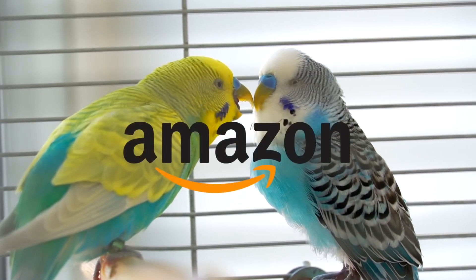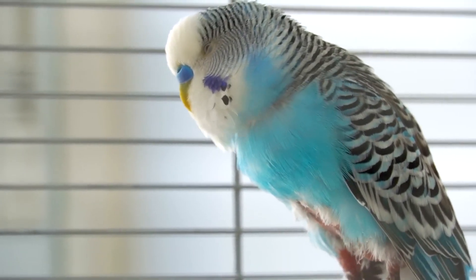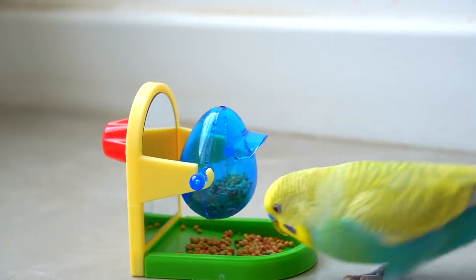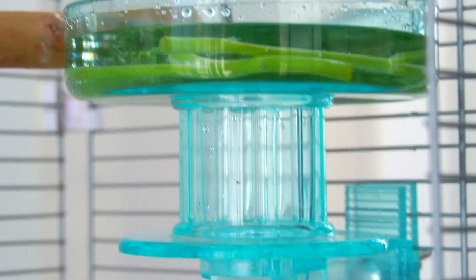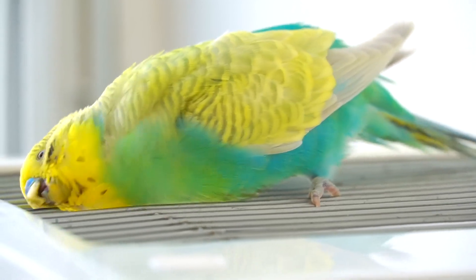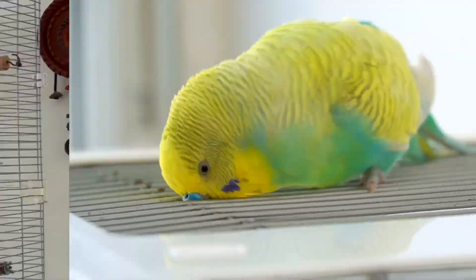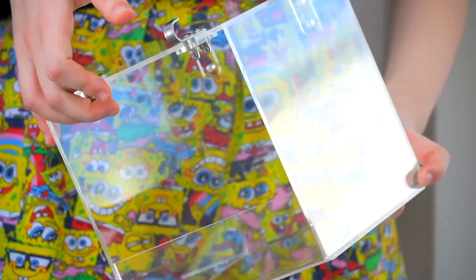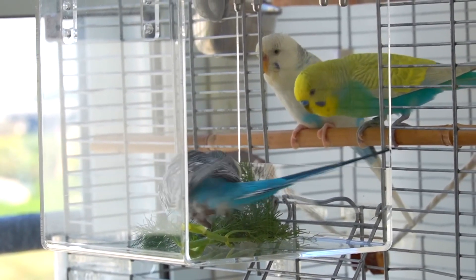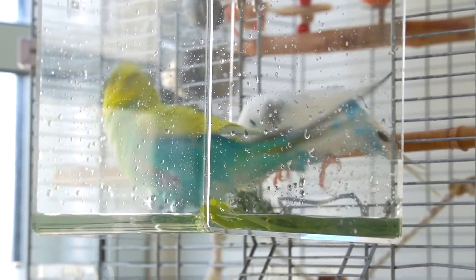After the last video of my Amazon bird must-haves that you really liked and didn't stop messaging me about, today I came back with five more products that I use personally and I'm pretty sure you'll find something nice for your bird too. Like always, all links will be dropped in the description box. Let's start with the first product, which is this clear bath and feeder that can really fit most birds because it's massive.